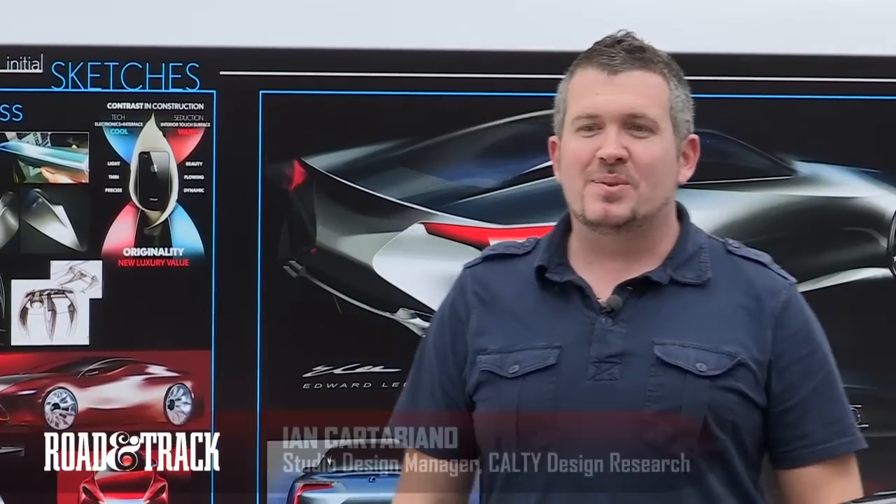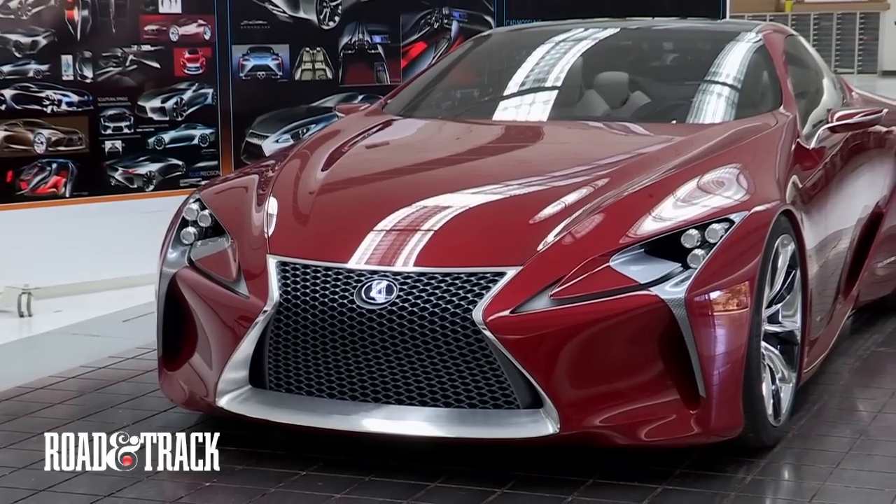When we started designing this car, we definitely had a clean sheet of paper. Those things don't happen very often, and obviously for everybody involved, it's very exciting. And it was a good opportunity for us to really start from scratch.